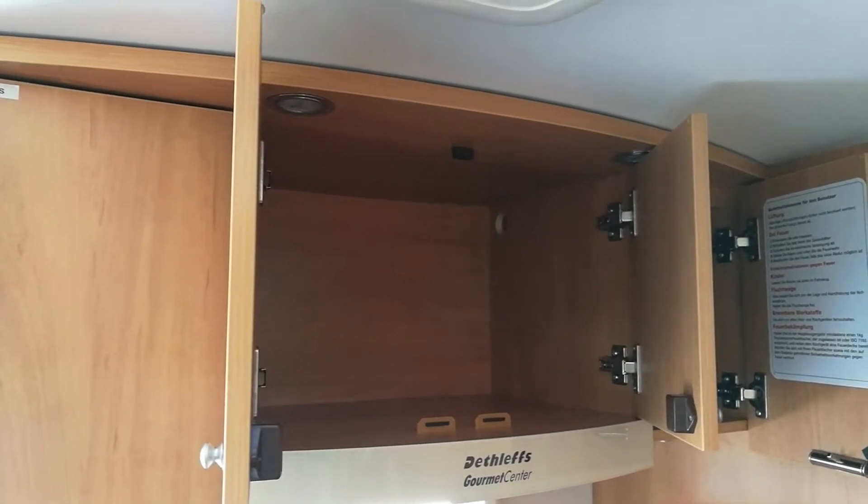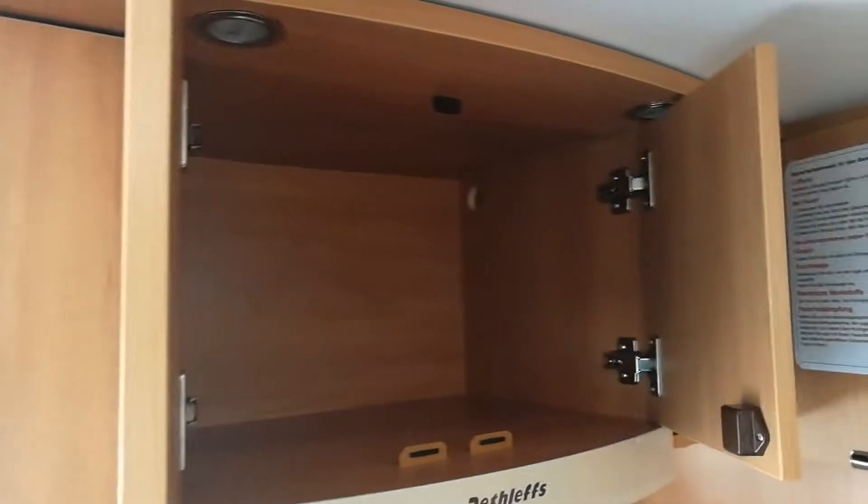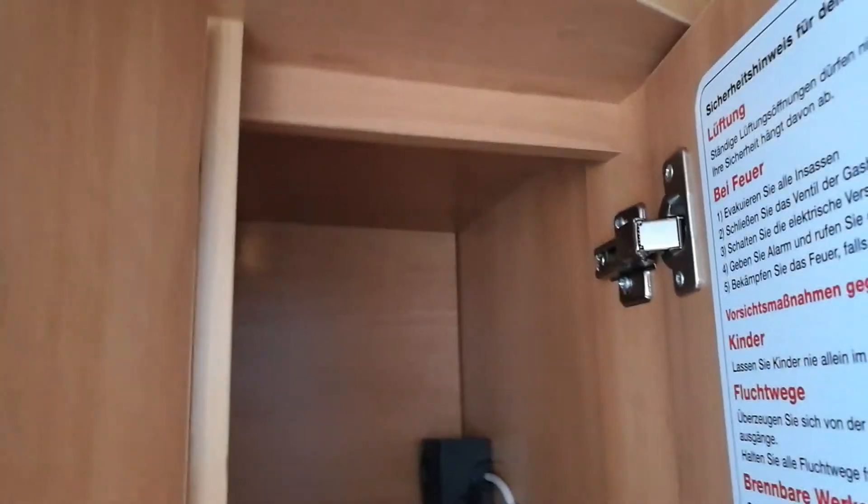Now, when we bought the microwave we actually had them cut a little hole in the back of the cabinet here and we also had a power socket installed here, so everything should work smoothly. Well, we shall see in just one moment. I'll keep you posted.